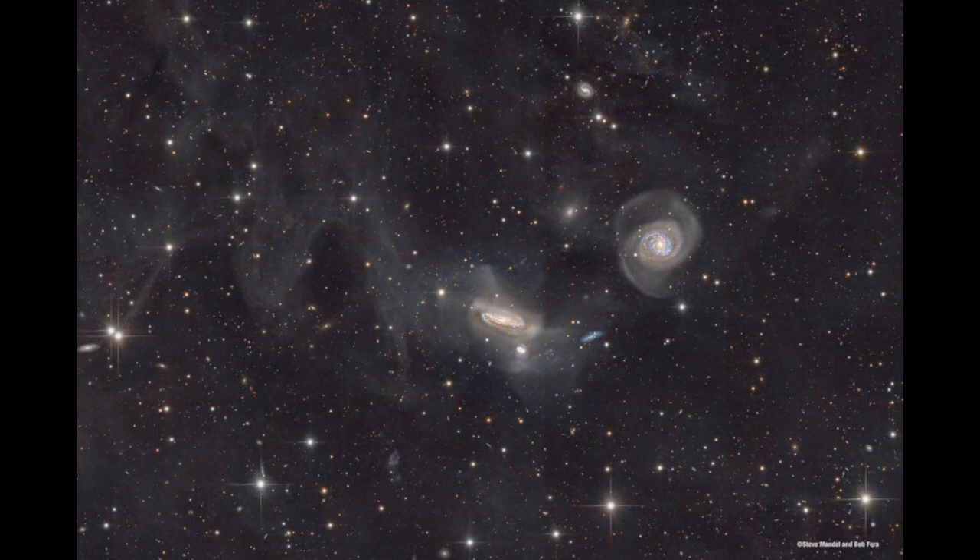We call them integrated flux nebulae and we see these in various different regions. They are material within our own galaxy, only a few hundred light years above or below the plane of our galaxy, so they're relatively close. Compared to the distant galaxies we're looking at, they're much much closer — actually part of our own galaxy, just happening to be in the same general direction.